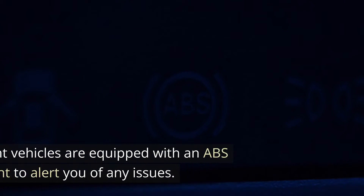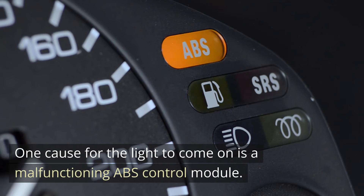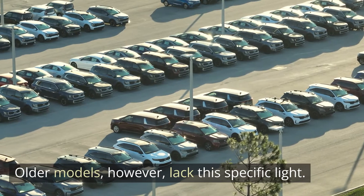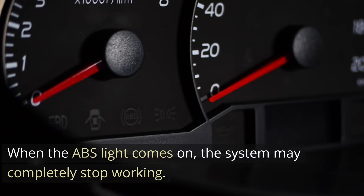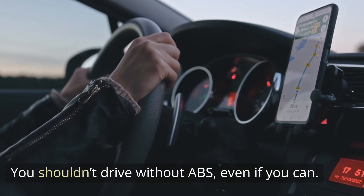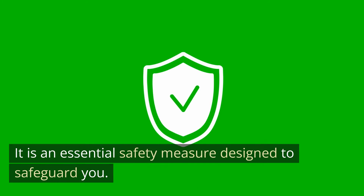ABS warning light. All more recent vehicles are equipped with an ABS dashboard light to alert you of any issues. One cause for the light to come on is a malfunctioning ABS control module. The ABS symbol is illuminated in amber on more recent models. Older models, however, lack this specific light — instead, they might use the check engine light. When the ABS light comes on, the system may completely stop working. You shouldn't drive without ABS even if you can, as it is an essential safety measure designed to safeguard you.